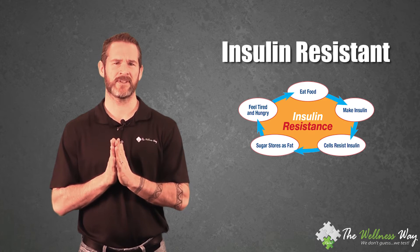When we run these labs on insulin, we'd like to see a number about three to five. When we look at a normal insulin lab, the normal range is up to 25. At 26 we're considered diabetic, so we don't consider 25 as normal.